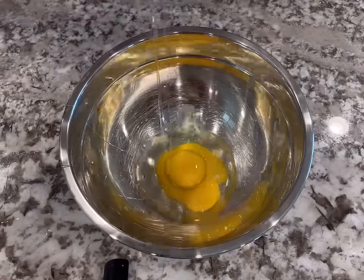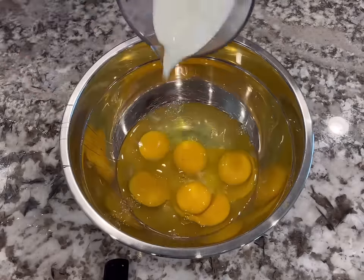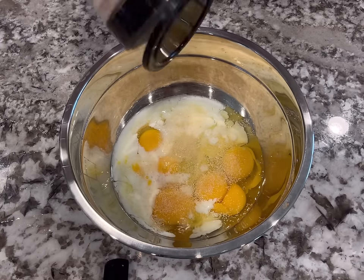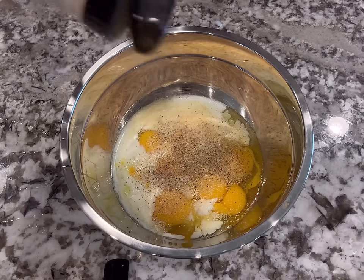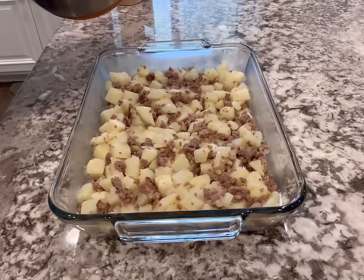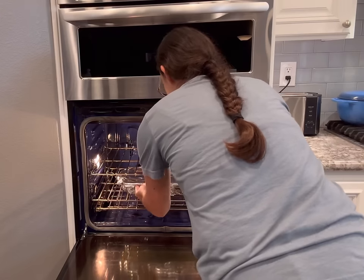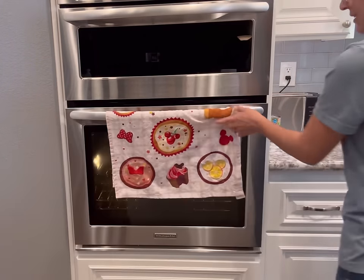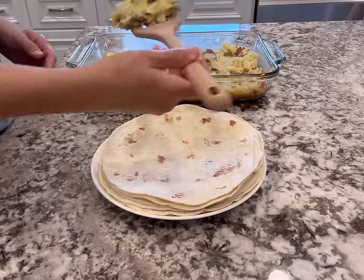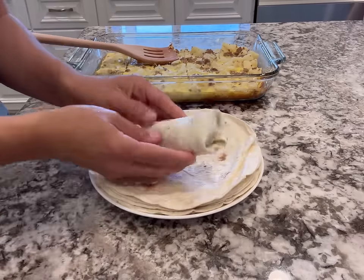In a bowl, I mixed together my eggs, milk, garlic powder, onion powder, salt, and pepper. I whisked that all together and then poured that on top of my meat and potato mixture. After that, I covered it with foil and baked it for about 30 minutes until those eggs were completely cooked through. After taking it out of the oven, I let it rest for five minutes before serving. I also wrapped them in tortillas and froze them so we could easily reheat them for breakfast for the rest of the week. If you happen to have any salsa, cheese, or hot sauce on hand, I highly recommend adding it to the burritos.